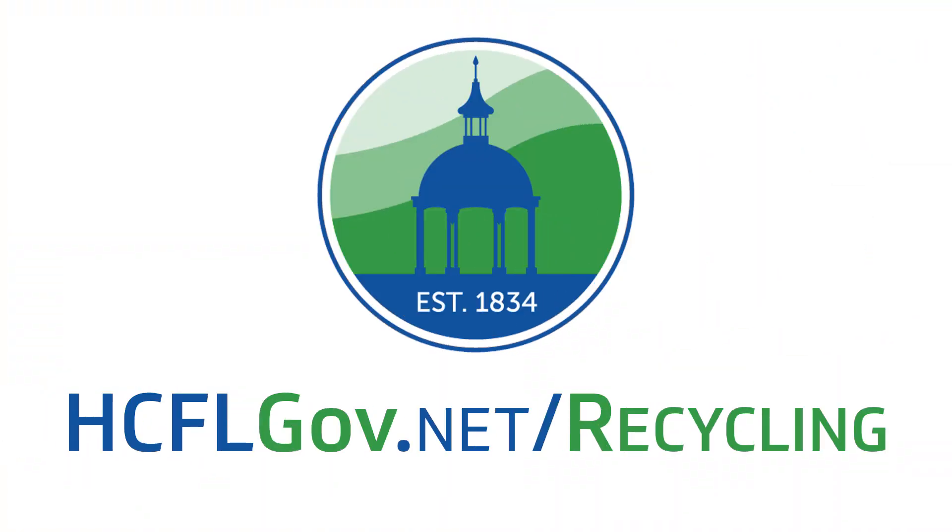For more information about what can and can't be recycled in your blue cart, visit hcflgov.net.